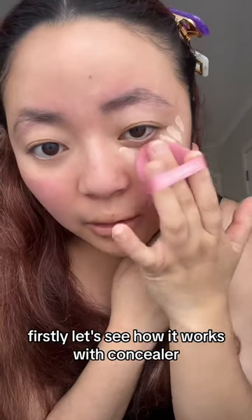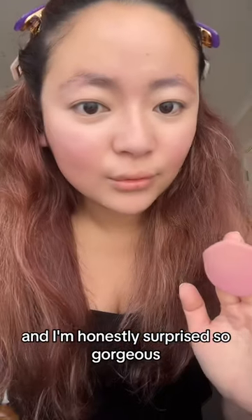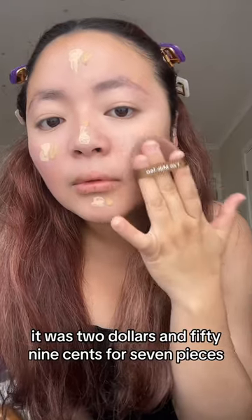Starting with concealer — this was two dollars and fifty-nine cents for 10 pieces, and I'm honestly surprised it's so gorgeous. Next up is foundation, which was two dollars and fifty-nine cents for seven pieces.